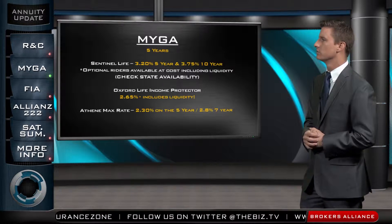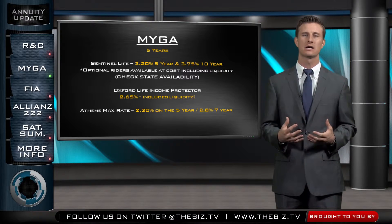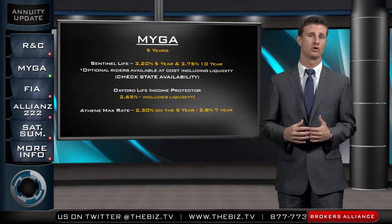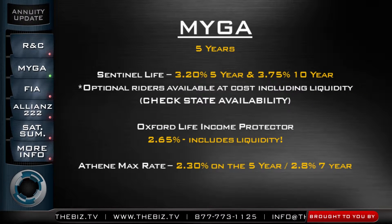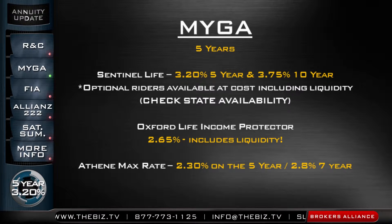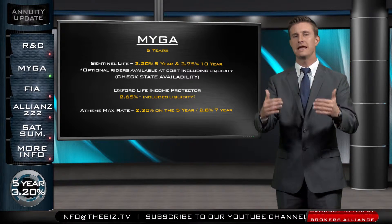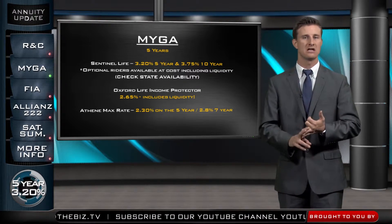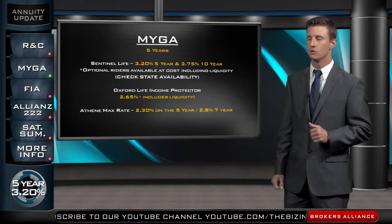Let's take a look at a couple of different rates on the multi-year guarantees. I always hone in on the five-year multi-year because I want to keep my clients in a short-term surrender phase during this lower interest rate environment. On a five-year chassis, Sentinel Life is still leading the pack at 3.2%. They do have 3.75% if you're looking at a 10-year, but I stress, keep your clients in the short-term durations while interest rates are low. Keep in mind with Sentinel, that's an optional rider that needs to be added if you need liquidity or any sort of death benefit features, which might bring the rate down a little bit. But if you're looking for just pure interest, 3.2% with Sentinel.